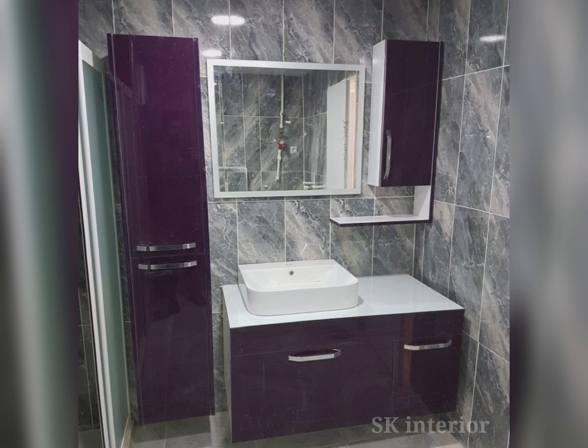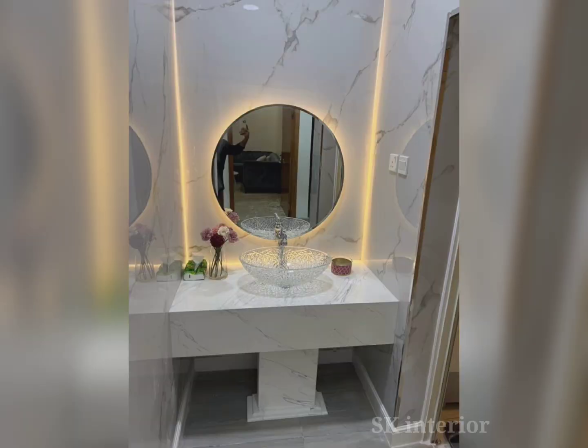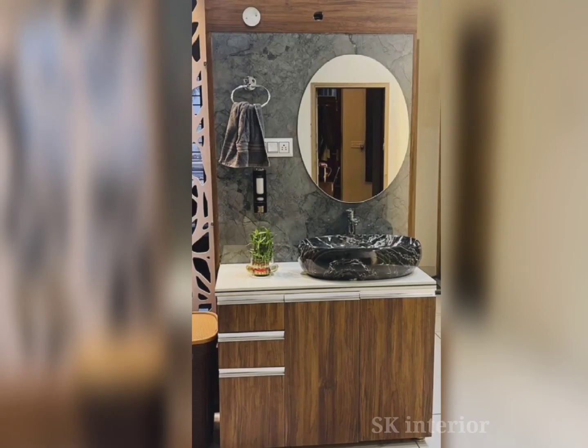Your bathroom design and personal preferences determine the best washbasin shape. Square, rectangular, circle, and oval are the popular shapes. Circle and oval basins are more organic than rectangular and sleek modern basins. Modern-looking square basins are also popular. The best shape is one that matches your bathroom style and meets your needs.